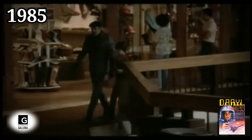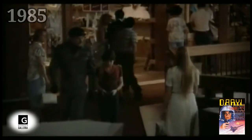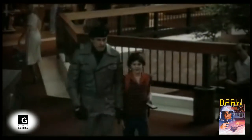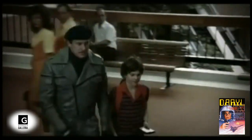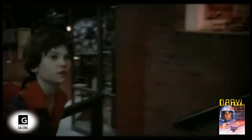In the 1985 movie Daryl — about a seemingly normal 10-year-old boy who turns out to be a government-created robot with superhuman reflexes and mental abilities — the movie was supposedly filmed at the Windsor Park Mall in Texas. But after watching some side-by-side comparisons, it looks to have been filmed at the Glendale Galleria.